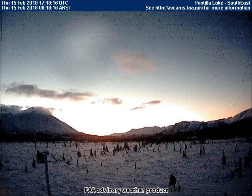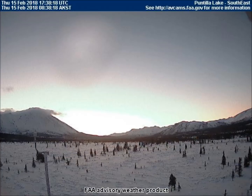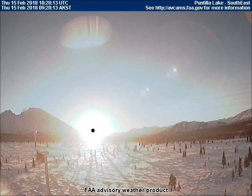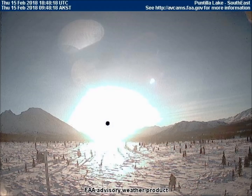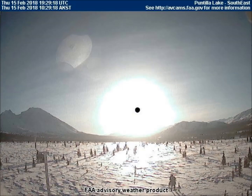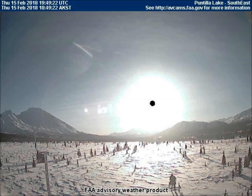In Puntia Lake, Alaska, an object is being blurred by technology. After a few frames, it comes into a sharper view while another planet is being blurred. It's possible that this system can only blur one object at a time.